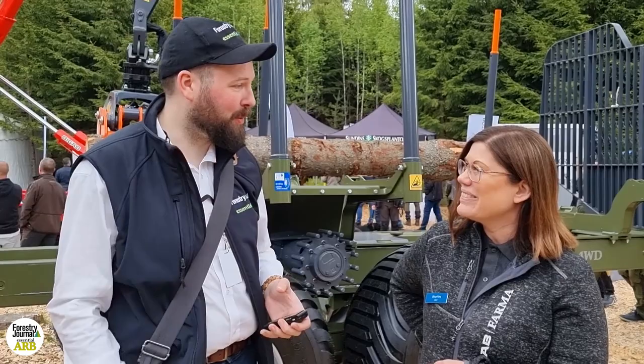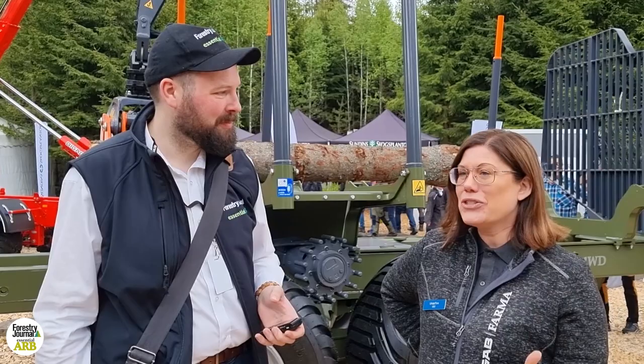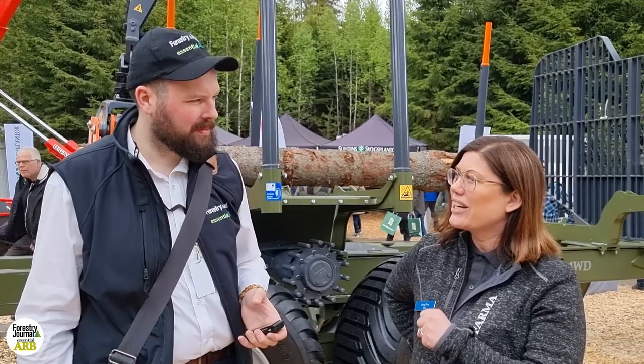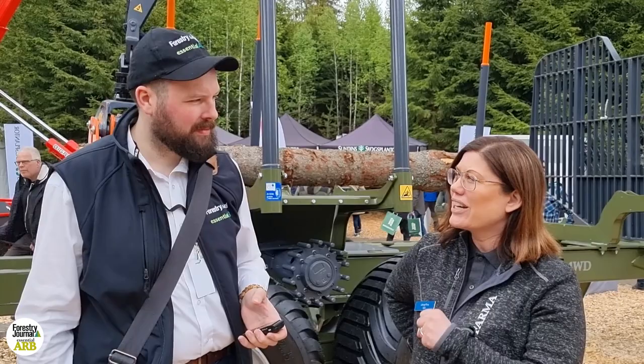So LF stands for Leif's Forwarder. How does it feel to be this close to finally bringing it out? Actually, goosebumps. We have been working on this for two years and we are finally able to talk about it. So far it has been very top secret. We have many companies that we collaborate with also, and everyone has kept it secret. So that's really nice.